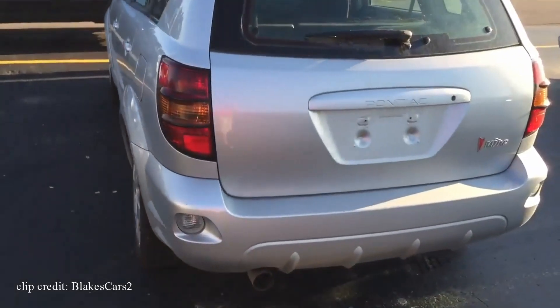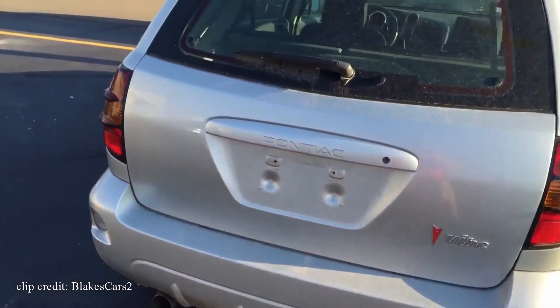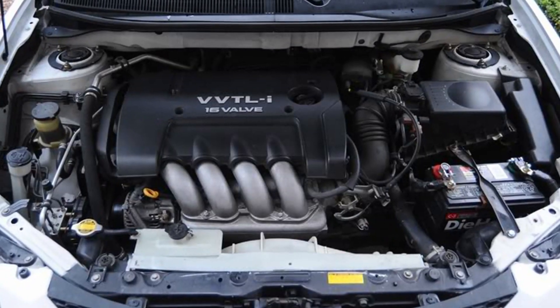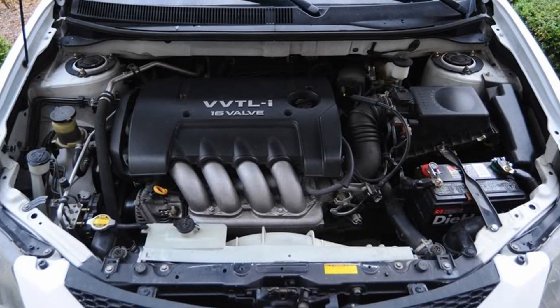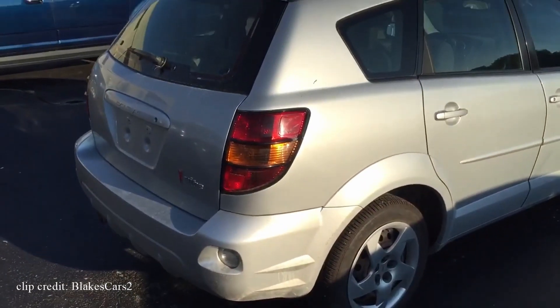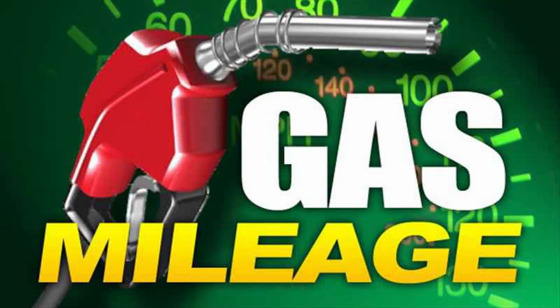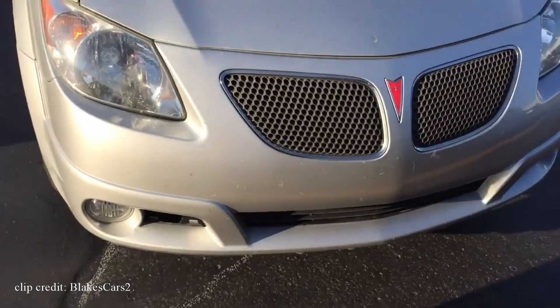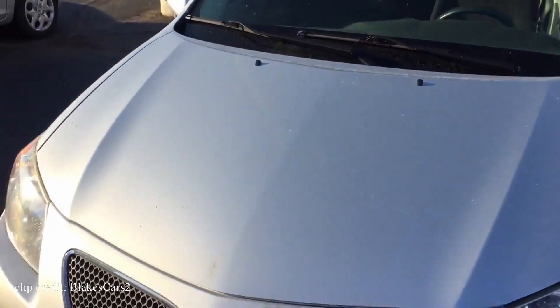Toyota even has its own version called the Toyota Matrix, so the Pontiac Vibe is very reliable with cheap parts available. The power isn't too impressive — a 1.8-liter four-cylinder producing 130 horsepower and 125 pound-feet of torque — but the gas mileage is a positive: 26 MPG city and 33 MPG highway. For less than $4,000 you can own one yourself.